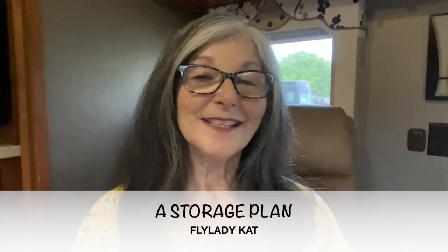Hello, my friends. Today we're talking about a storage plan. I haven't addressed that this year and I thought that I should, so you'll need some paper and something to write with, hopefully with an eraser like a friction pen or a pencil, and you're going to make a list for each room of your house.